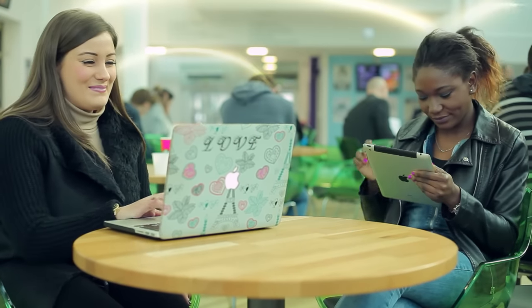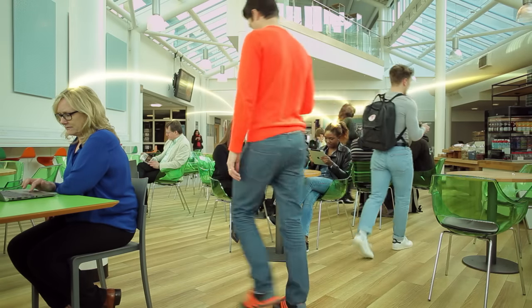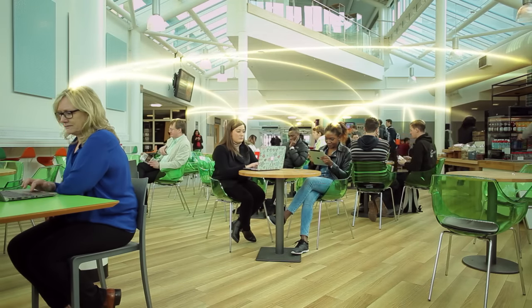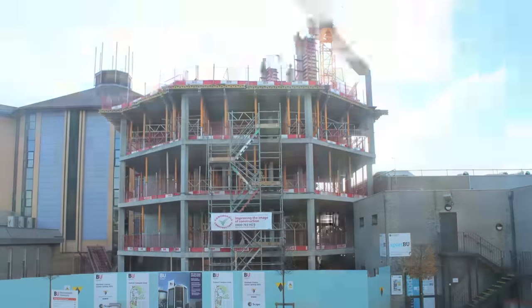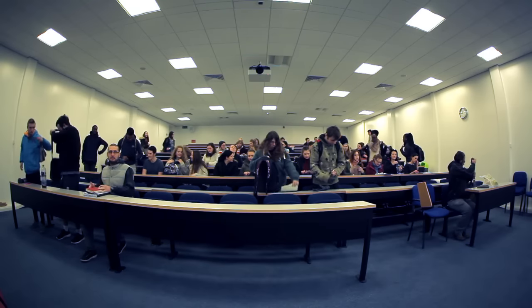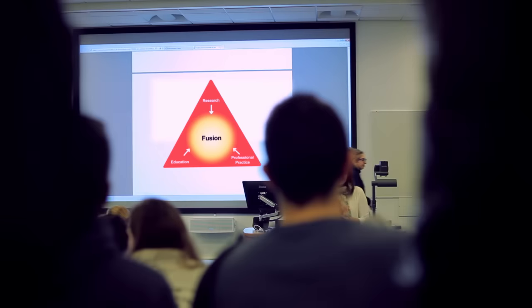For our students, it's about getting a 21st century education using 21st century methods that prepare them for the world of work. At Bournemouth University, we're creating a world-class learning community with a global reputation for excellence, and we're already using learning technologies that bring us closer to our vision and our goals.